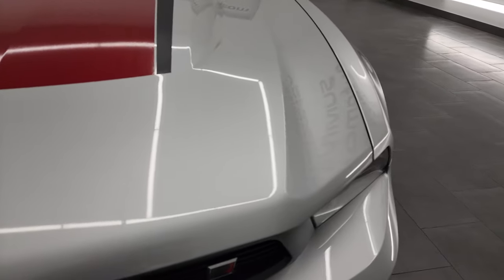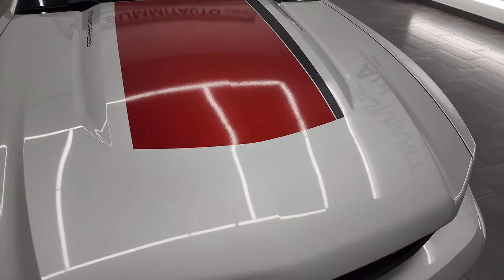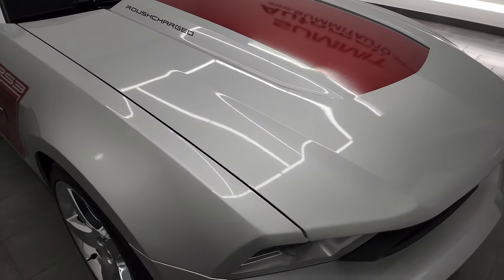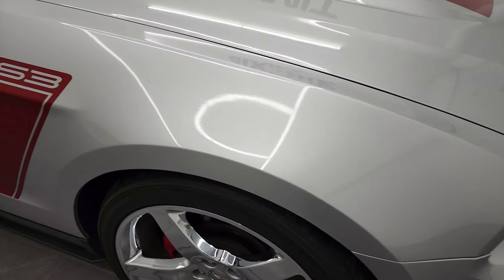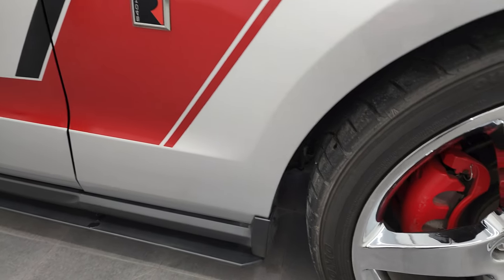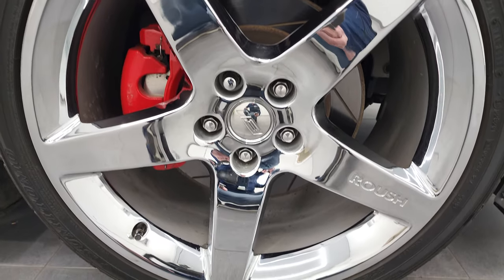The hood is in excellent shape as well — I didn't see any dents or dings on there. Passenger side front fender is in really nice condition too, and the passenger side rim has no major scuffs or scrapes on it.